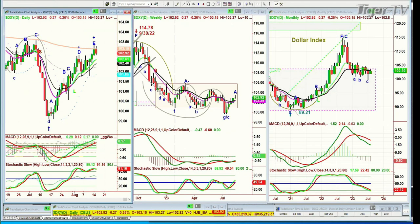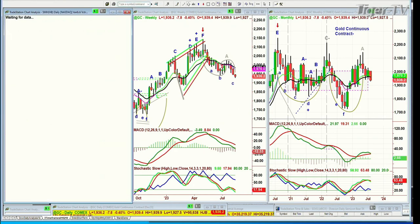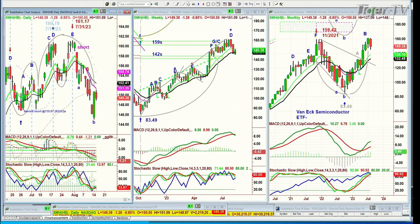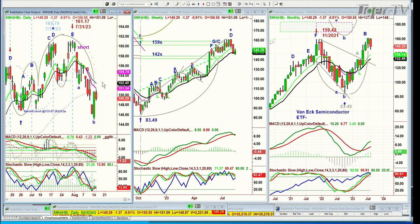Gold's already come back nicely from the low of 1927 to 1936 — a nice intraday turnaround, trying to get back to 1940. Now the semiconductors had a spectacular move yesterday, going from the 145s all the way to 150, touching 150.73. I'm scanning and saying semiconductors usually lead us up and usually lead us down.